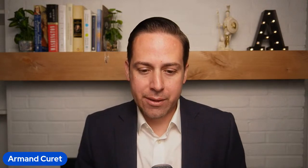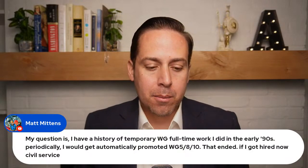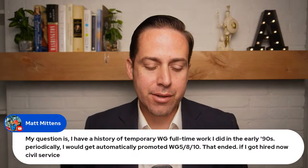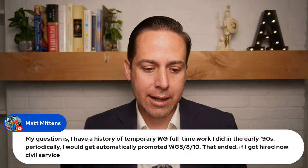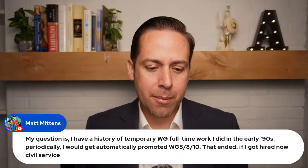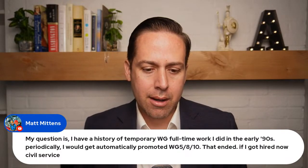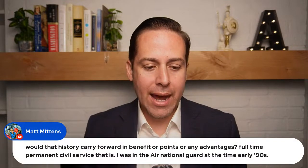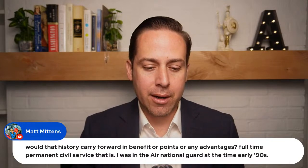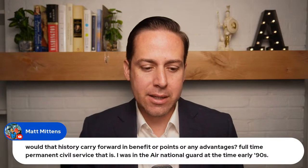A question from Matt Mittens: I have a history of temporary WG (wage-grade) full-time work from the early 90s, where I was periodically and automatically promoted to WG-5810. If I got hired now, would that history carry forward in benefits, points, or any advantages for full-time permanent civil service? I was also in the Air National Guard.